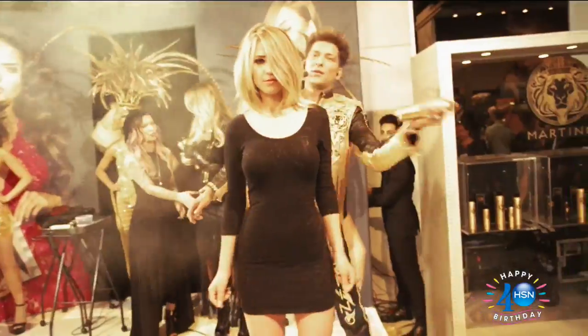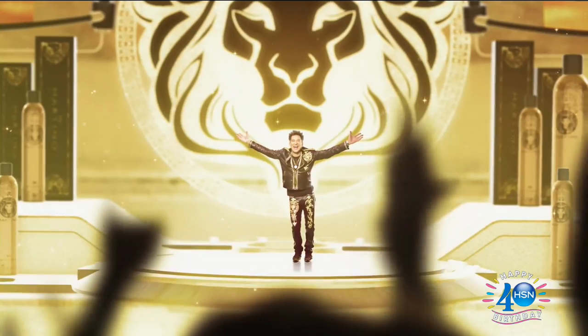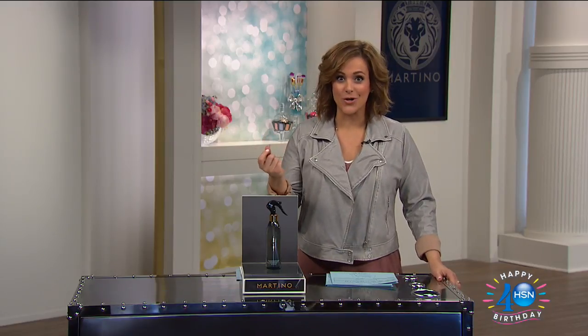It's all about empowering her to look and feel her best. We have a wonderful hour of beauty for you, starting off with that rock star you saw — W Magazine actually named Martino Cartier the number one most sought-after hairdresser.